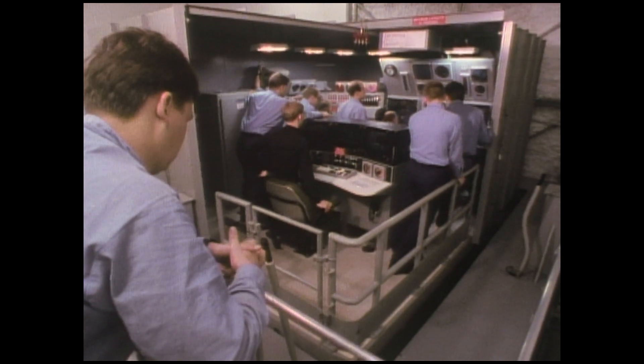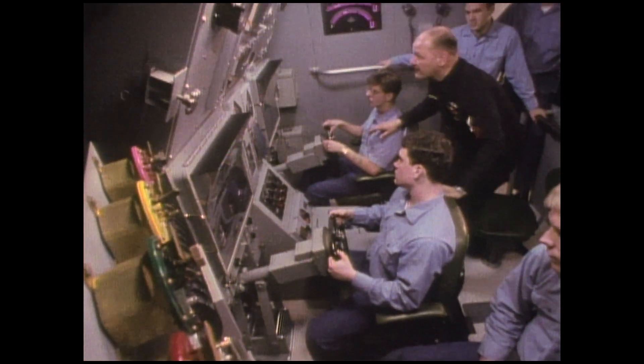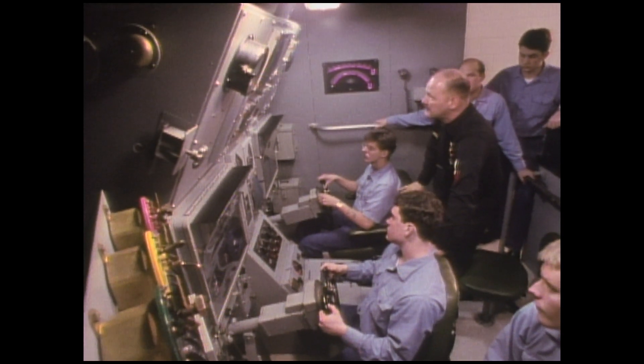We're going to approach the surface. Remember, we still got flooding going on back there in that engine room and we don't know what the status is on that. This is exactly the way it's going to happen on the boat. You're going to come right up, she's going to pop right out of the water, and drop back in.